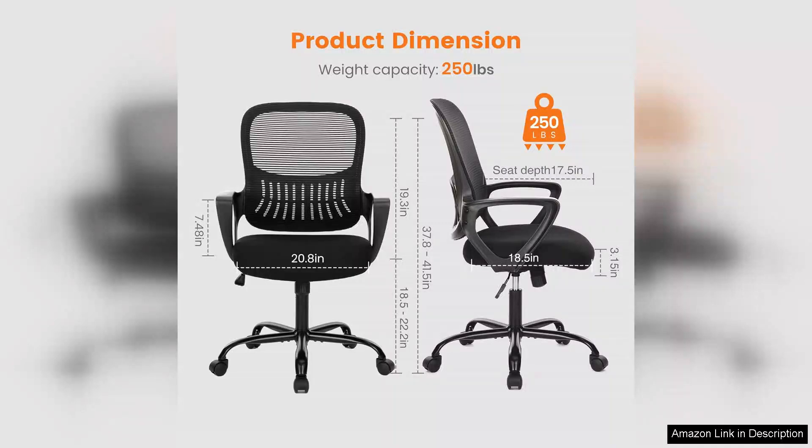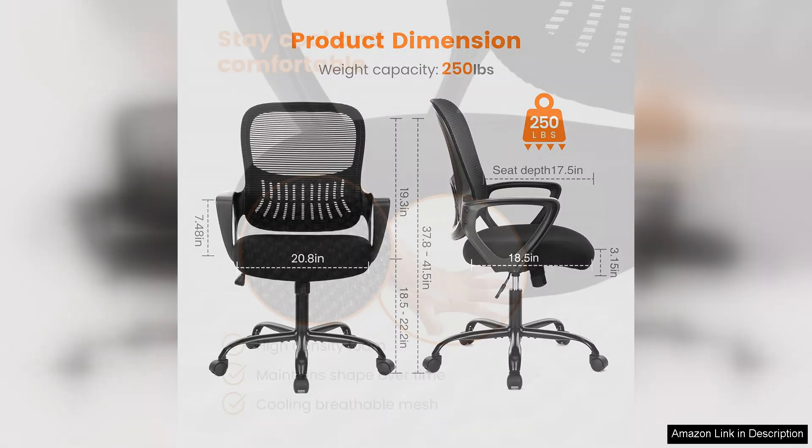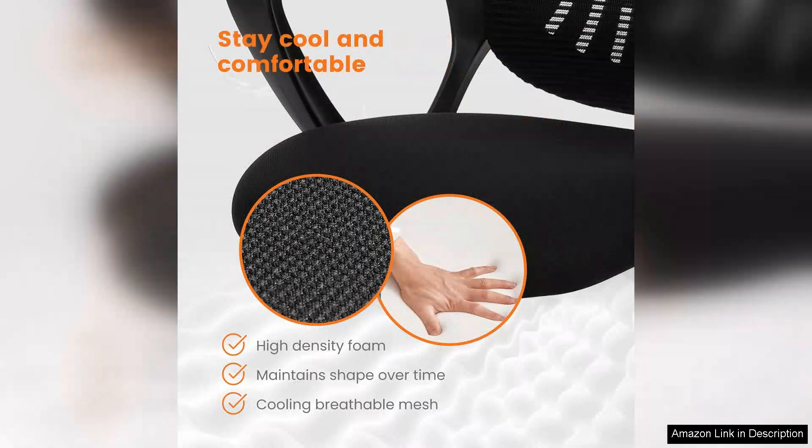One of the standout features of the Sweet Crispy Chair is its ergonomic design. The mid-back mesh provides adequate lumbar support, promoting healthy posture and reducing the risk of back strain. The breathable mesh material is a game-changer, keeping me cool during extended work sessions — a necessity in today's often overheated office environments.